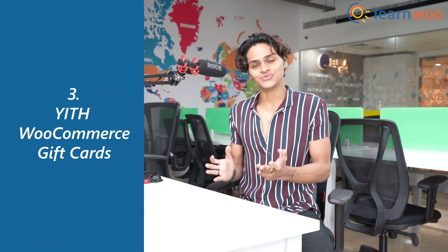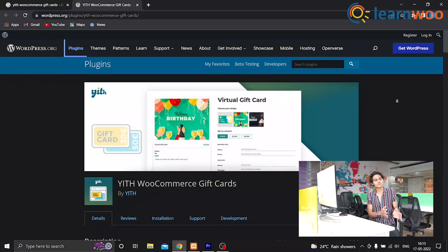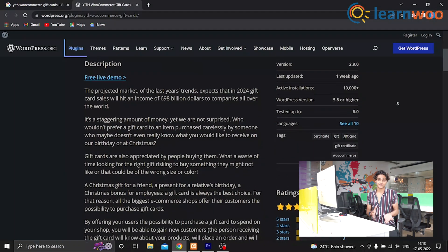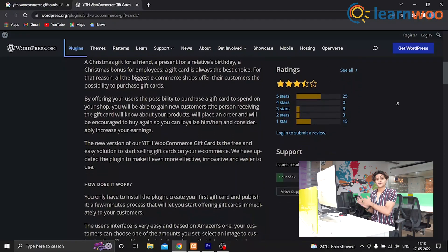At number 3 we have YITH WooCommerce Gift Card. With this plugin you can offer your customers gift cards that will be sent to them via email. The customers can then choose the discount amount they want to set on the gift card, so the recipient can shop at your WooCommerce store using that gift card. This plugin is available in both free and premium versions.